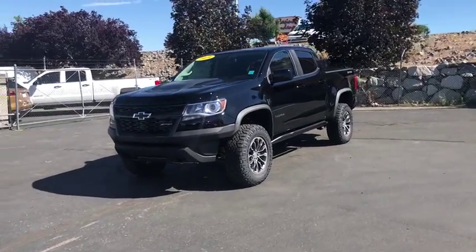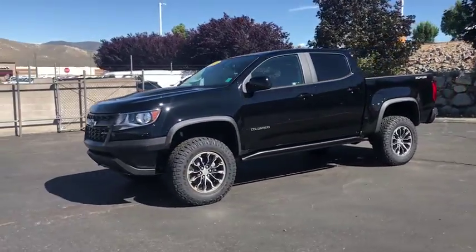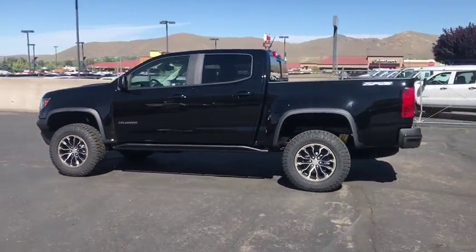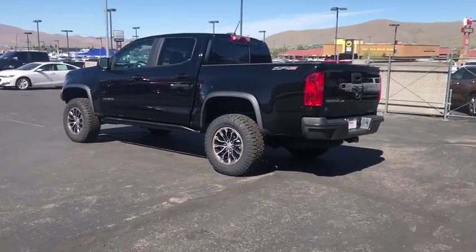Make a great choice today with the 2019 Chevrolet Colorado. Great hauling capability, powerful, rugged, and a great Chevy price — Colorado is it.